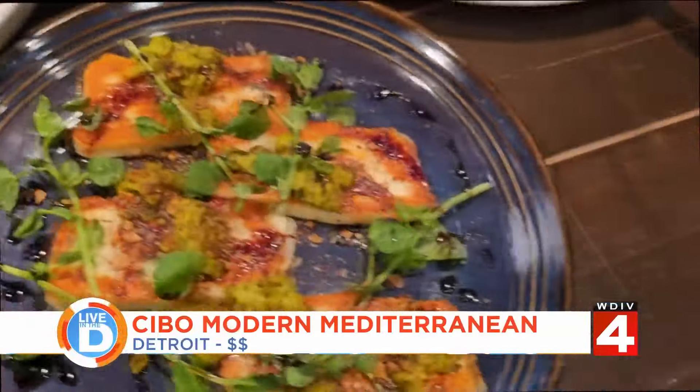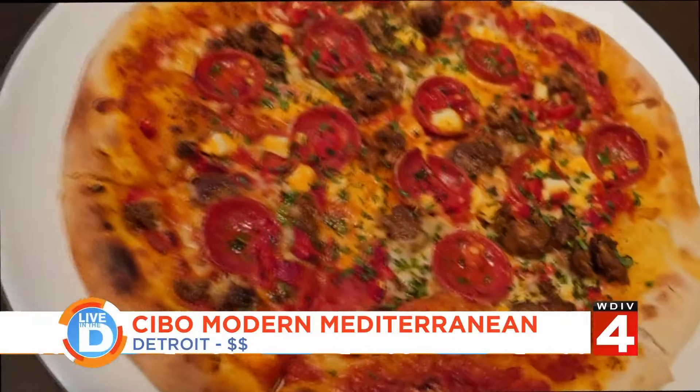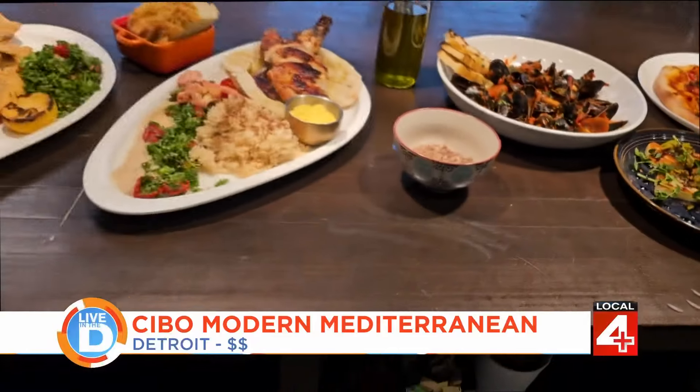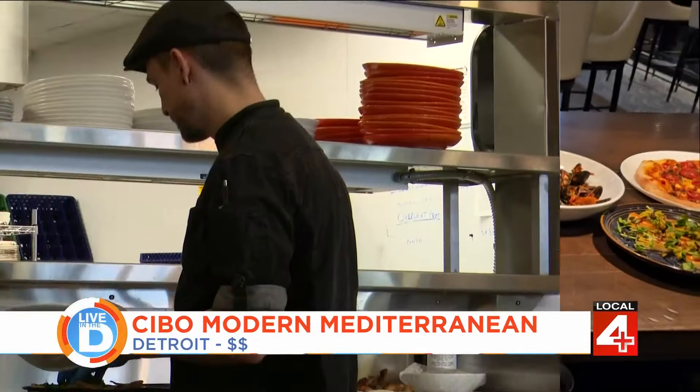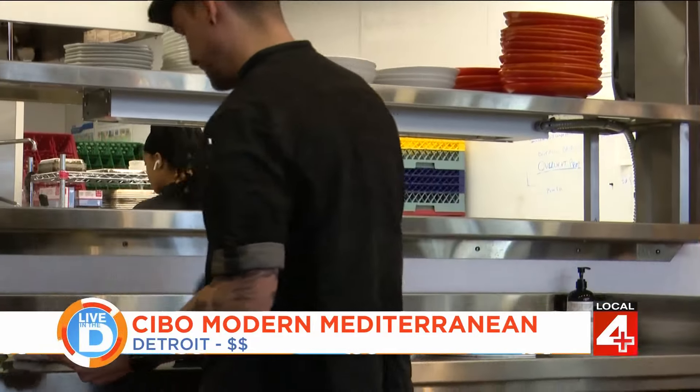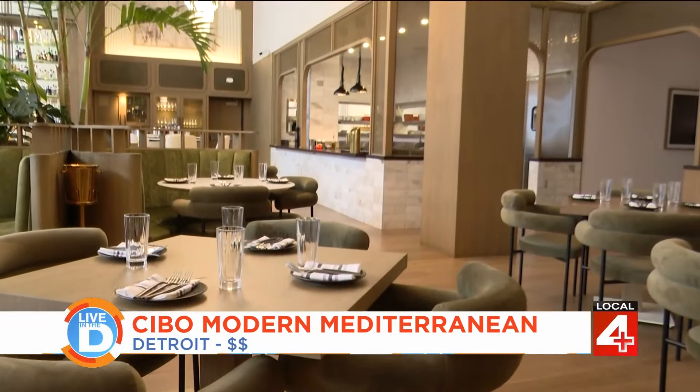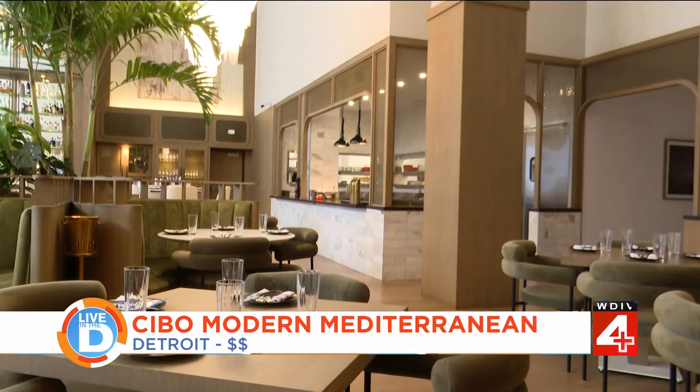Our restaurant is a Mediterranean restaurant focusing on Italian, Middle Eastern, and Greek flavors. You might even also find a little bit of North African flavors mixed in there. Executive Chef James Sumter says they wanted to stand out from other Mediterranean restaurants and not stick to just one region.